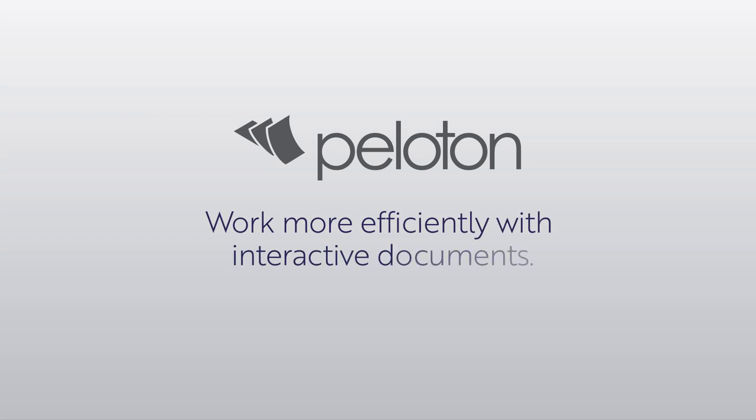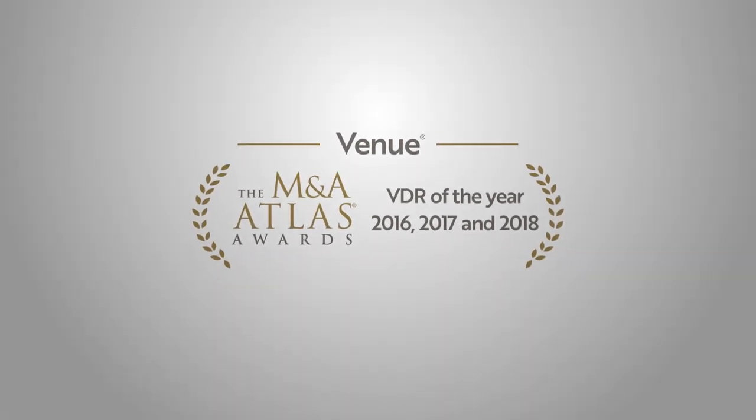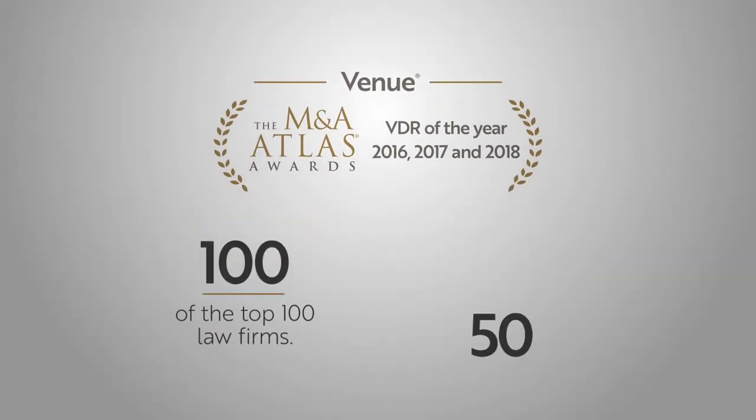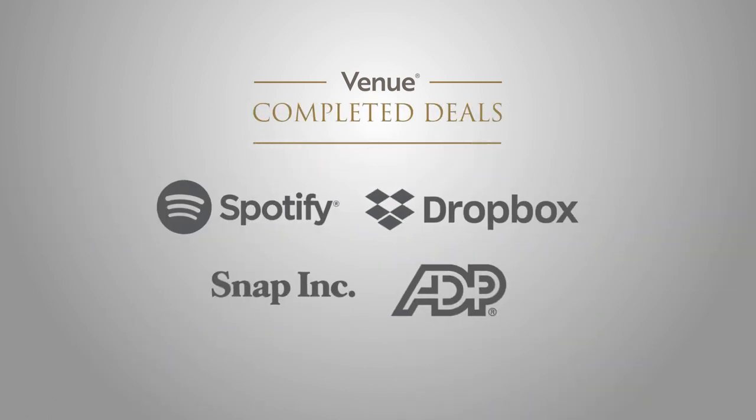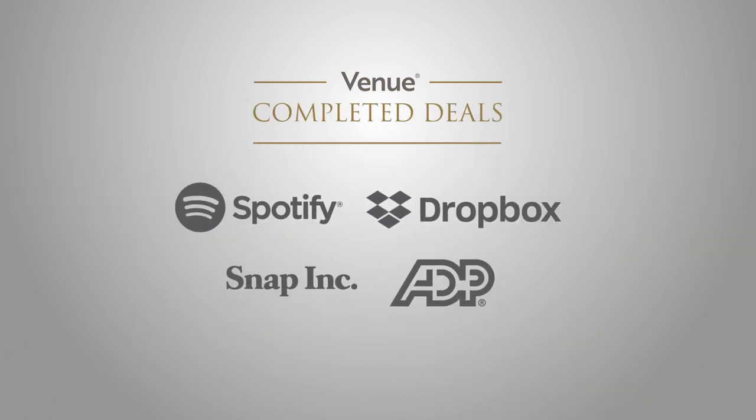Our Peloton-driven deal marketing creates interactive documents that let all parties work more efficiently. Venue is award-winning technology that enjoys the confidence of America's largest legal and private equity firms. No wonder so many deals are completed in Venue Data Rooms.